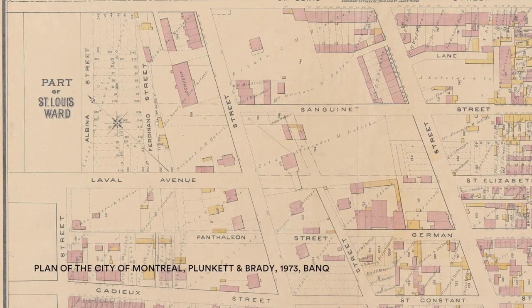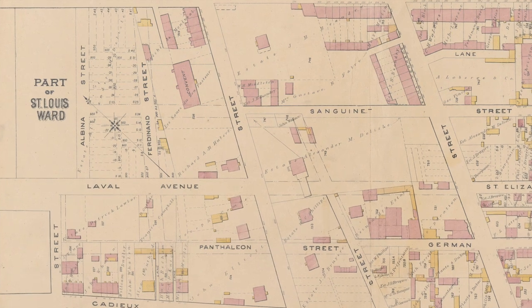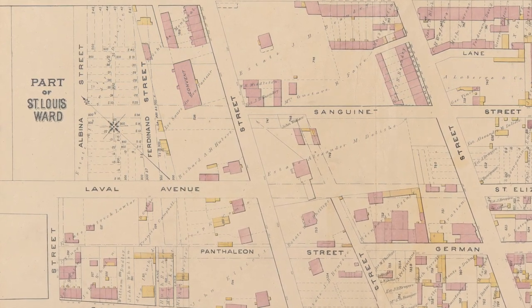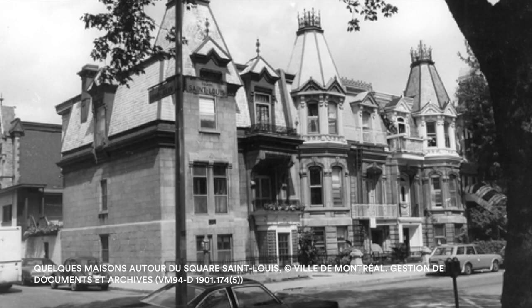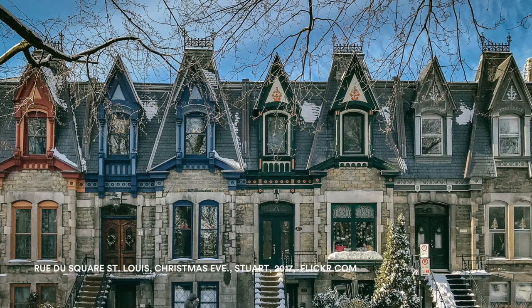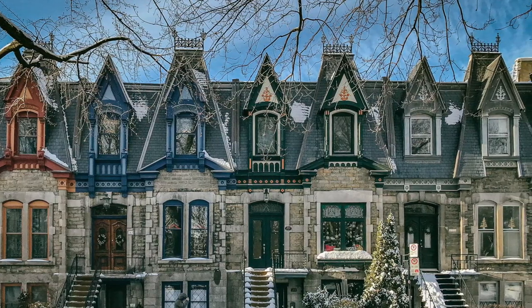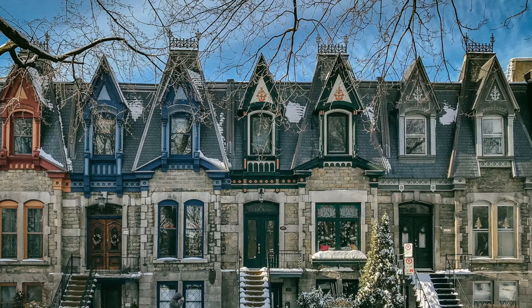Saint Louis Square is at the northern limit of the Quartier Latin, the French-speaking university neighbourhood of the 19th century. The Victorian homes are often finished with an abundance of ornamentation, notably done in worked wood and built using noble materials such as slate and stone. The second empire style is prevalent around the square.